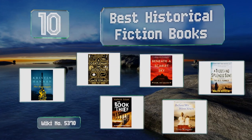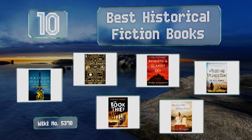EasyVid presents the 10 best historical fiction books. Let's get started with the list.